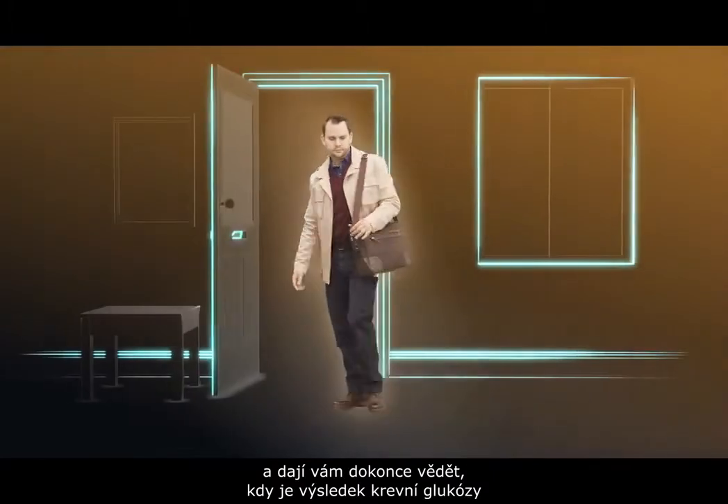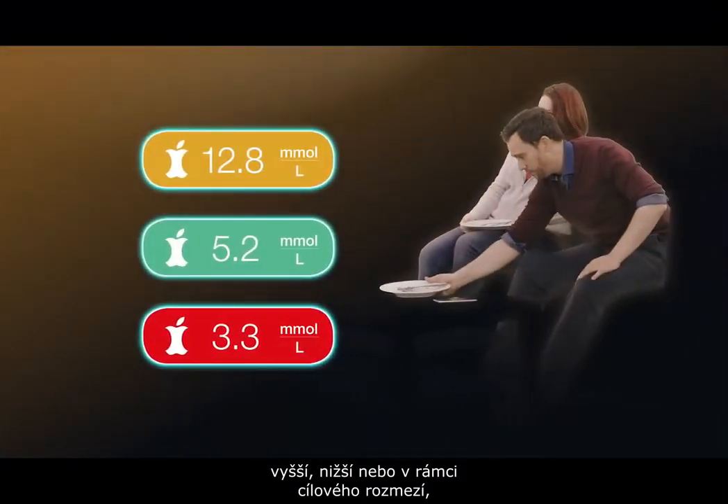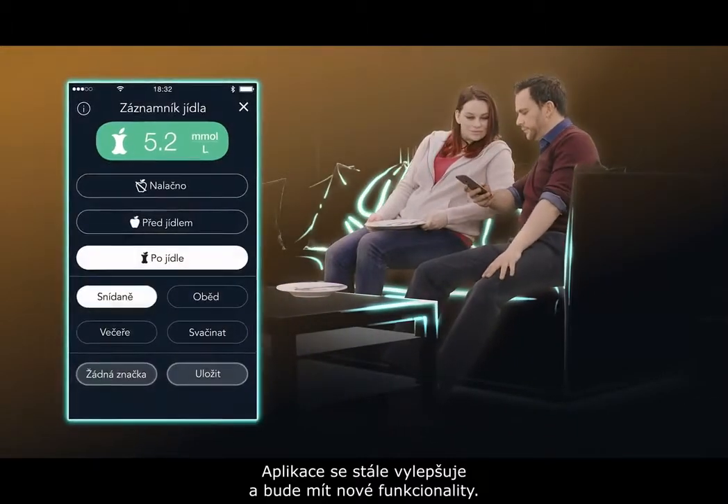And it will even let you know when your blood glucose result is below, above or within your target range with a color-coded system. The app will also continue to evolve with new capabilities.